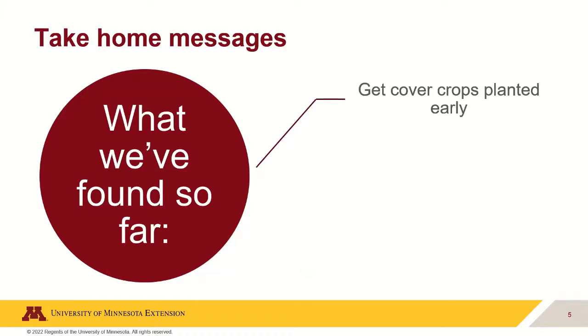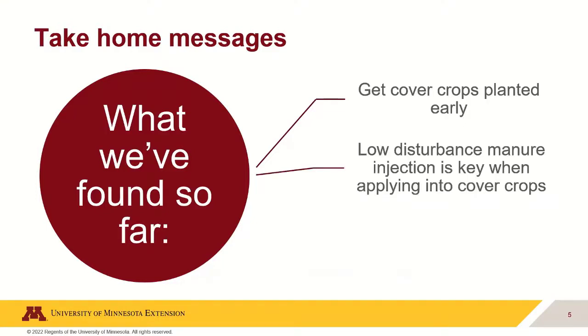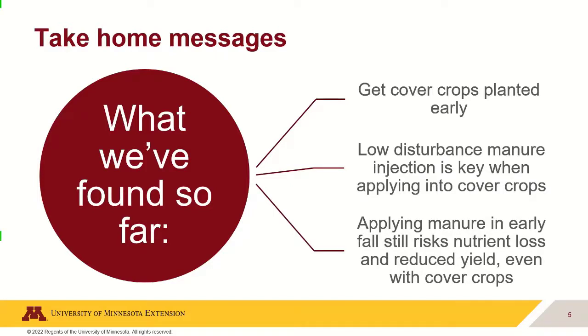Key takeaways: get cover crops planted as early as possible to maximize biomass. Low-disturbance manure injection is critical — we used sweep injections that lifted the soil, injected manure into a pocket, and set it back down rather than rolling the soil. This helped cover crops recover; we saw some reduction in fall growth but by spring they'd reached similar levels to un-treated areas. Applying manure in early fall is still riskier when soil temperatures are warm, even with cover crops — at least in year one of the system.